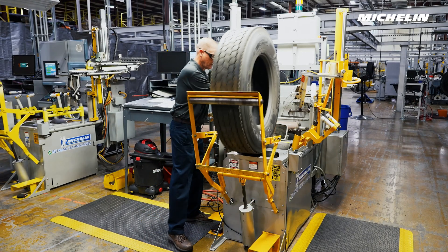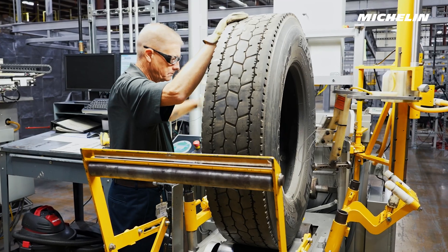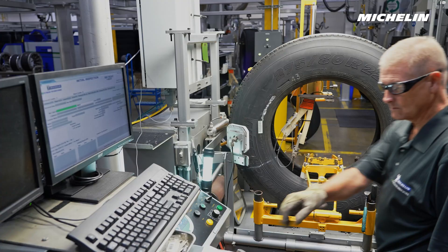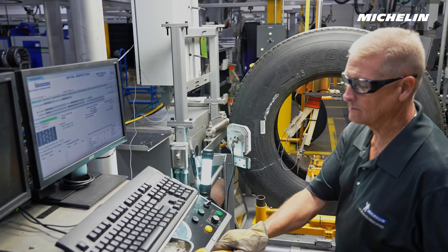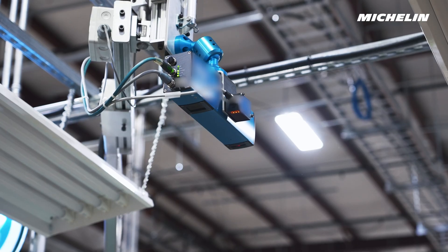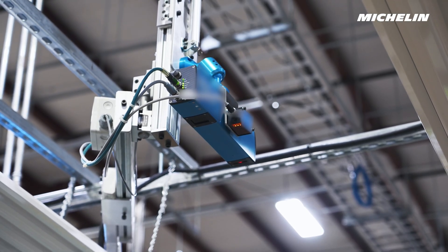Michelin Retread Technologies is pleased to introduce TreadEye. This new technology is a standardized upgrade to our MRT retreading process and is designed to help dealers manage fleet pull point KPIs. The technology is fully integrated into the initial inspection post and eliminates the need for an operator to manually measure tread depth. TreadEye is mounted above the post and works in unison with the standard evaluation process, as you will see in the following demonstration.